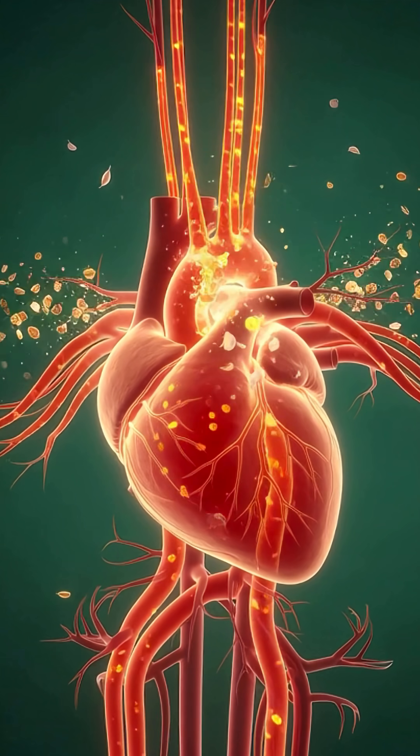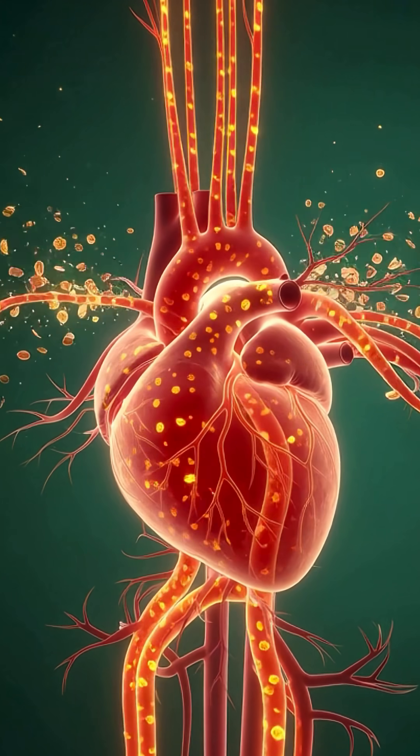Peeled garlic enhances blood flow, supporting heart function, and helping your circulatory system work smoothly and efficiently.